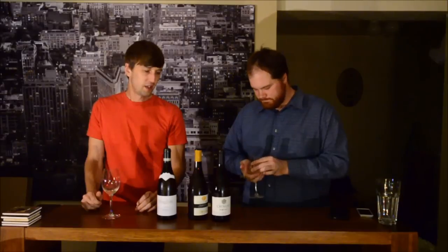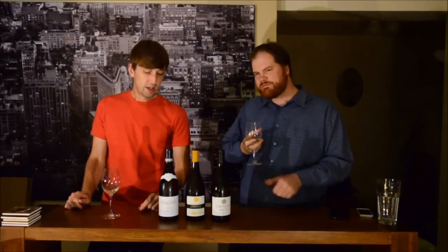Taking more sips, this is a really interesting wine in a very good way, because it's just completely not normal. I was expecting something completely different, and it's really enjoyable for what it is. Maybe a little bit of floral honey there too. It's edging towards a little bit of sweetness, but it doesn't really get there.